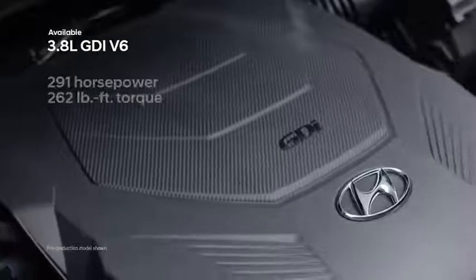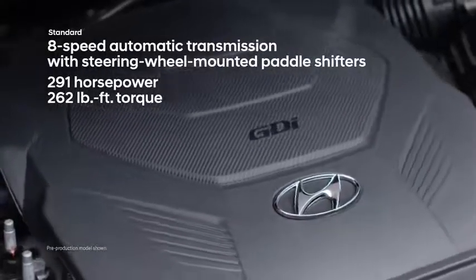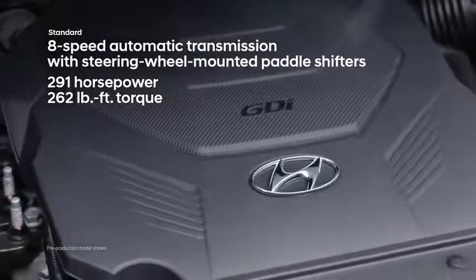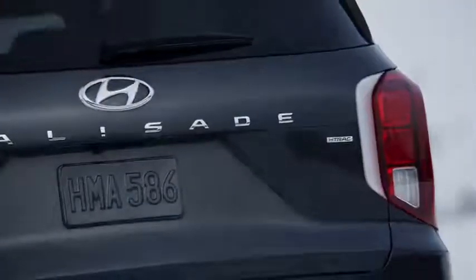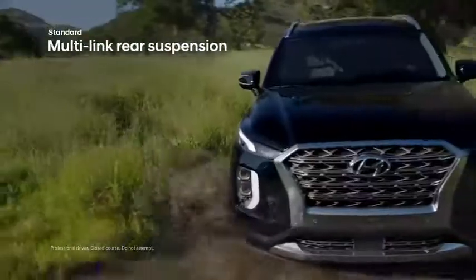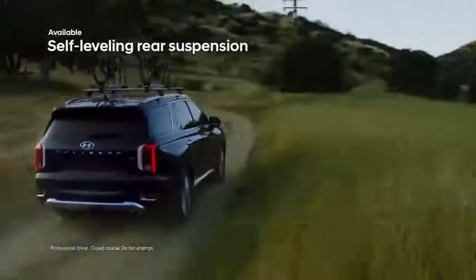Under the hood, the Palisade features a 3.8-liter GDI V6 engine matched to a smooth-shifting 8-speed automatic transmission with steering wheel mounted paddle shifters. The Palisade also offers a multi-link independent suspension and an available self-leveling rear suspension.